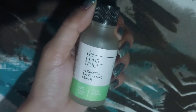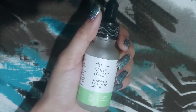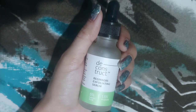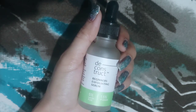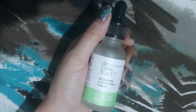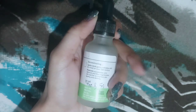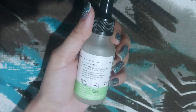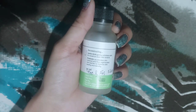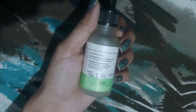Use it at least thrice a week at nighttime only — don't use this in the morning, and use sunscreen the next day. It gives mild exfoliation and the skin feels quite bright, but you should be consistent with the product. Don't try to mix it with other actives to see great results. It gently exfoliates the skin and the skin looks glowing.